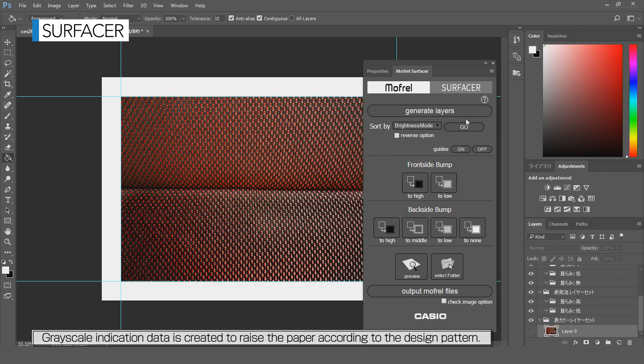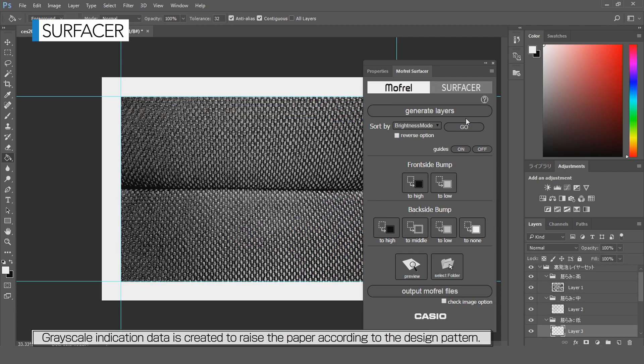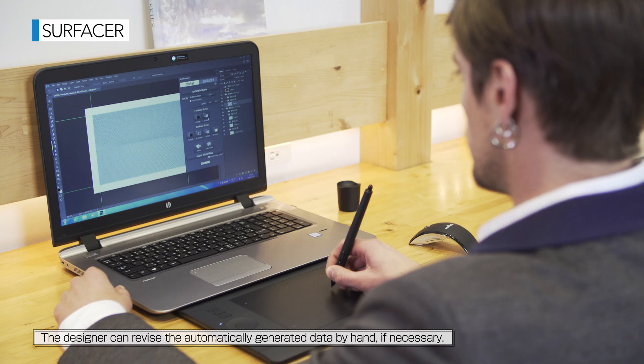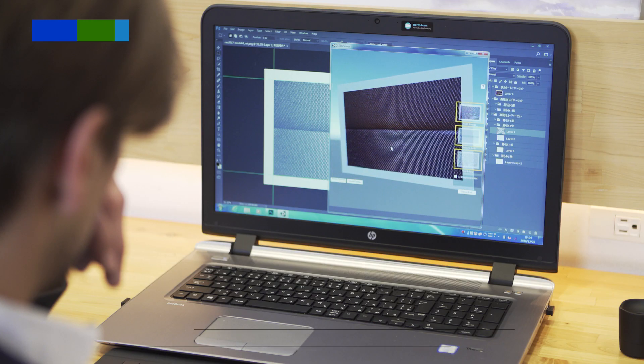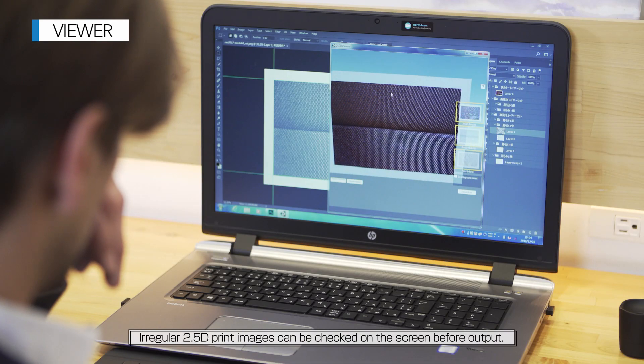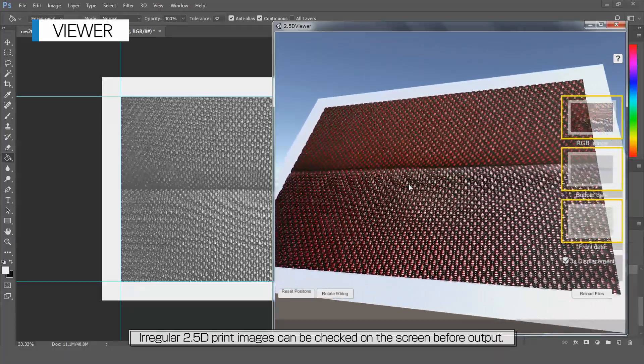Grayscale indication data is created to raise the paper according to the design pattern. The designer can revise the automatically generated data by hand if necessary. Printing is conducted on the back surface of the paper or on a printed undercoating on the front surface.